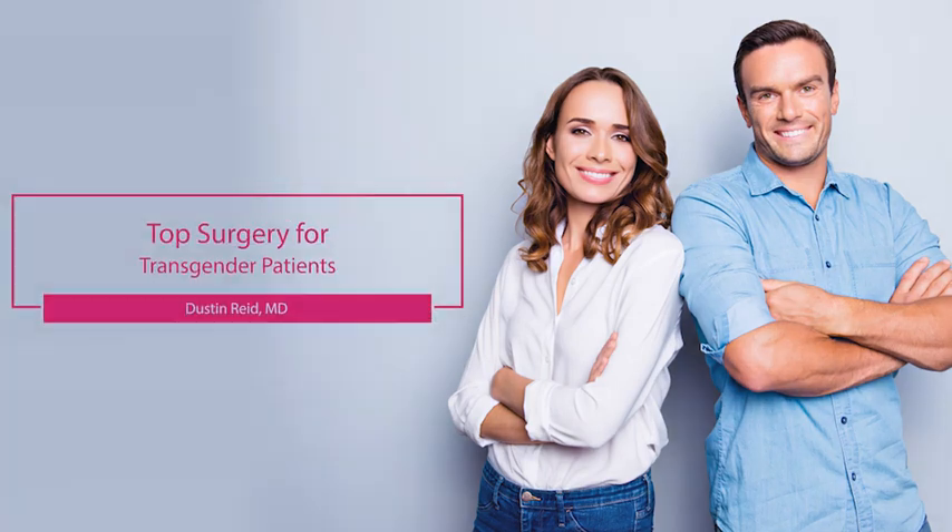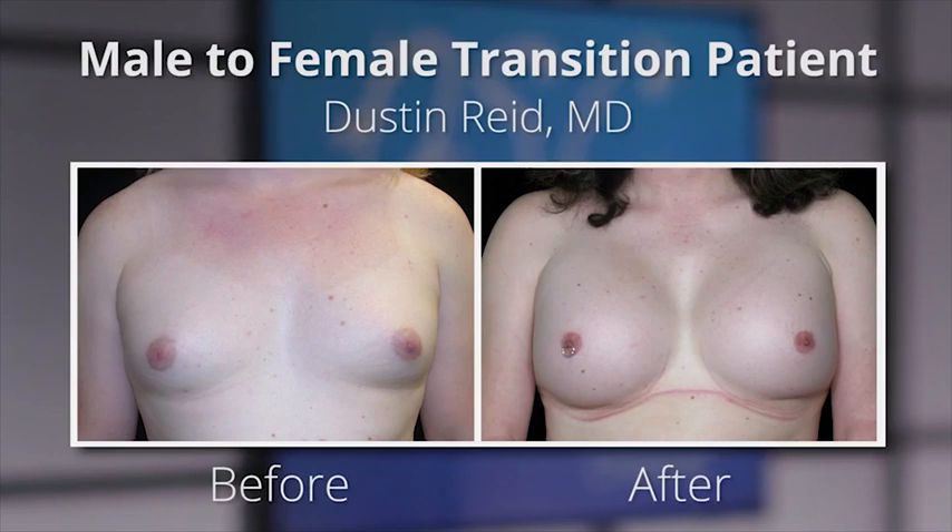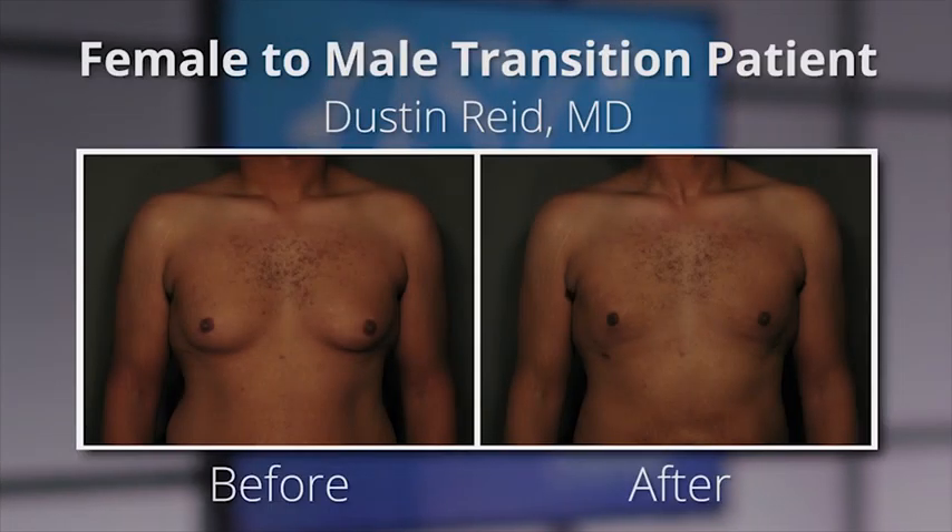There are different types of top surgery and it depends on which group of patients you're talking about. For the male-to-female patients it's pretty much one operation, which is a variation of breast augmentation. For the female-to-male patients it's more complex than that.